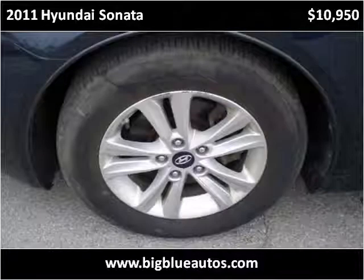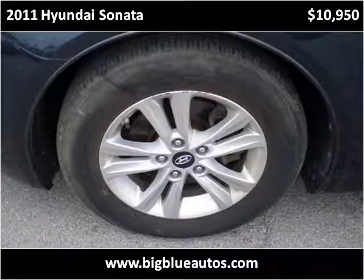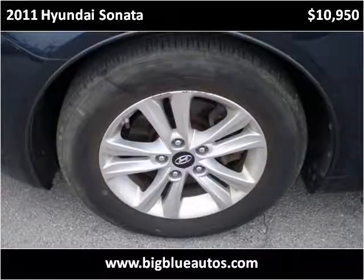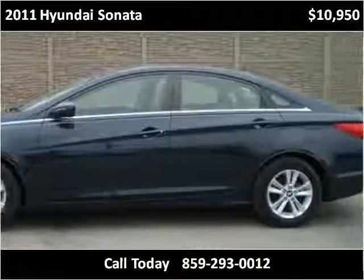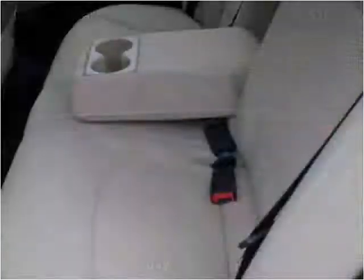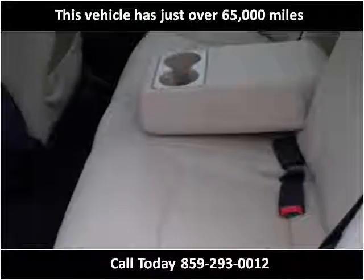This 2011 Hyundai Sonata is available from Big Blue Autos. This vehicle has just over 65,000 miles.